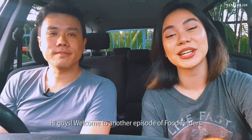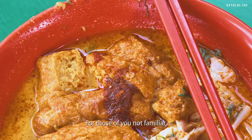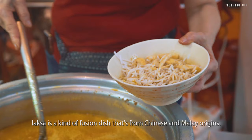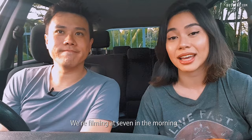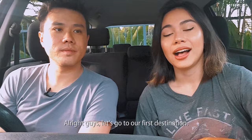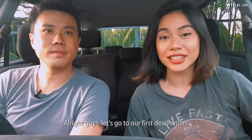Hi guys! Welcome to another episode of Food Finders and today we're gonna do laksa. For those of you not familiar, laksa is a kind of fusion dish from Chinese and Malay origins. Curry laksa predominantly uses curry as a base along with coconut. We're filming at 7 in the morning for you guys — the sun just came up. We're gonna have a good time today. Who wouldn't want to eat laksa so early in the morning? Alright guys, let's go to our first destination.